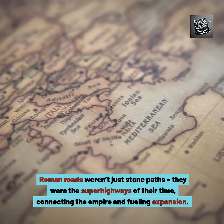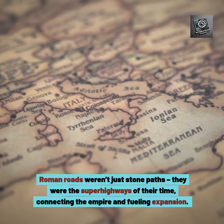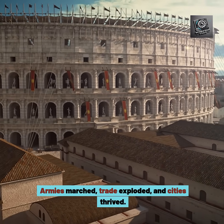Roman roads weren't just stone paths. They were the superhighways of their time, connecting the empire and fueling expansion. Armies marched, trade exploded, and cities thrived.